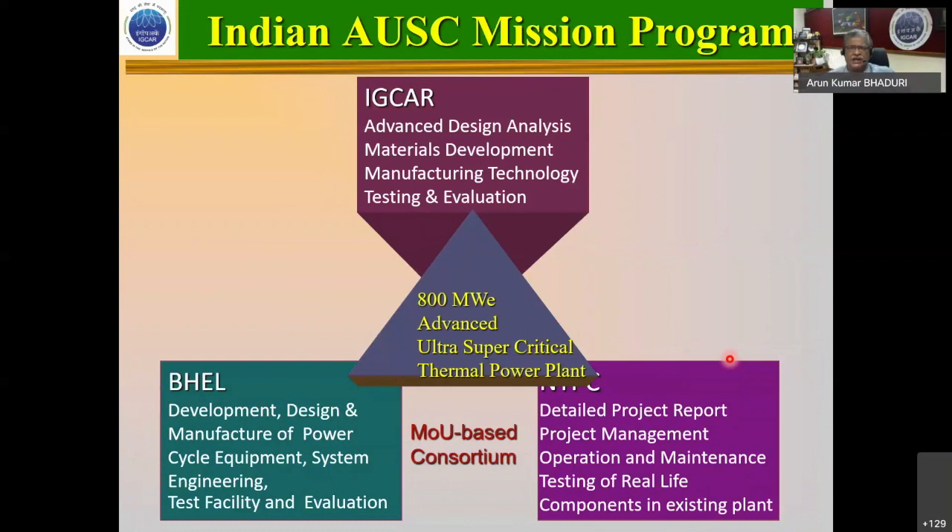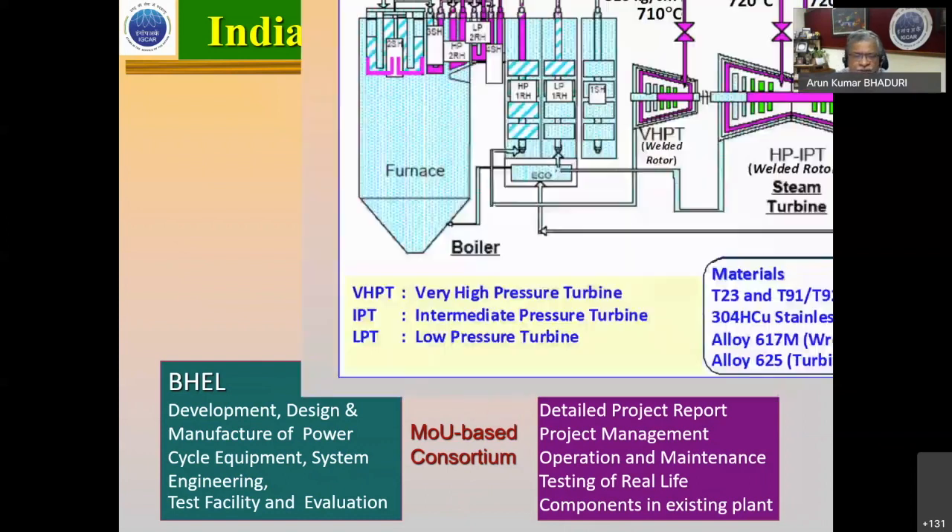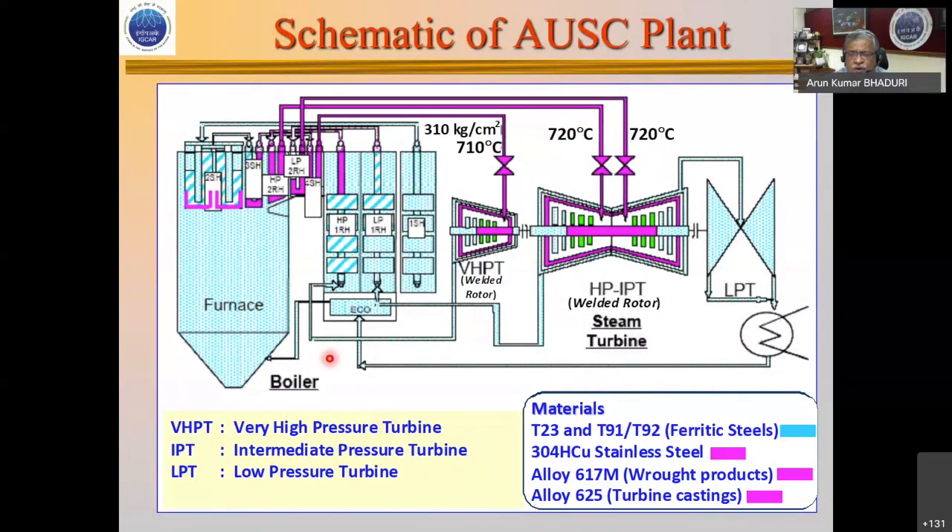Switching to the Indian Advanced Ultra-Super Critical (AUSC) emission program: we have an MOU between IGCAR, BHL, and NTPC for materials development, manufacturing technology, testing and evaluation, ultimately towards an 800 megawatt AUSC plant that will achieve substantial reduction in carbon emissions and efficiencies of about 48% versus 35–39% presently. We did not design the entire plant from scratch — only the high-temperature sections highlighted in pink were replaced. The three materials we worked with are 304HCu stainless steel, Alloy 617, and Alloy 625; all others are traditional materials.